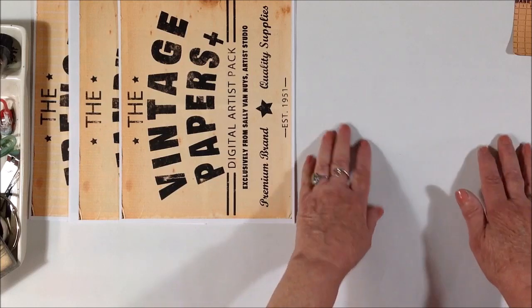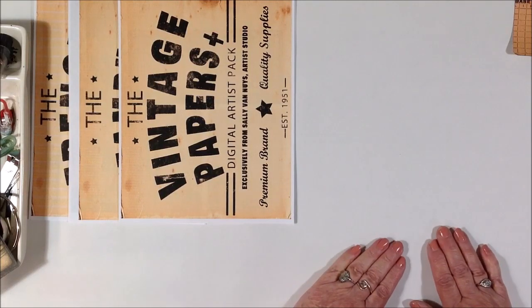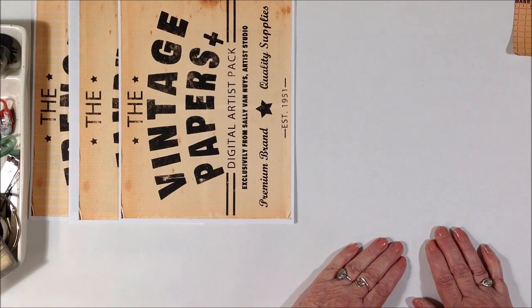I'm going to put all of this written out in the description box below, so you don't have to go back and forth trying to remember what I rambled about as far as how to enter the drawing.